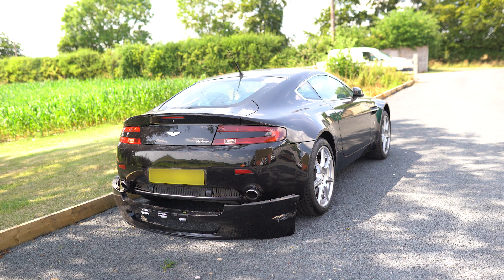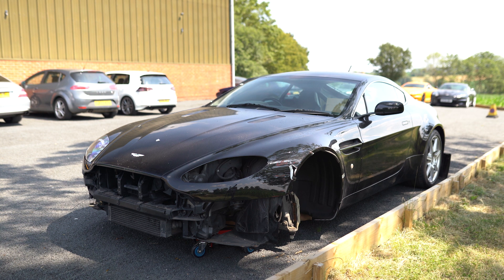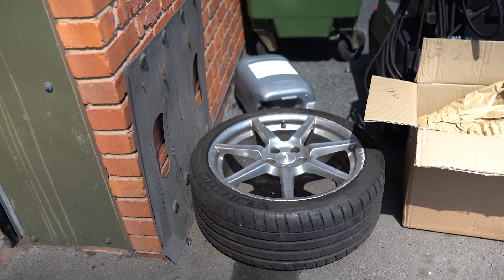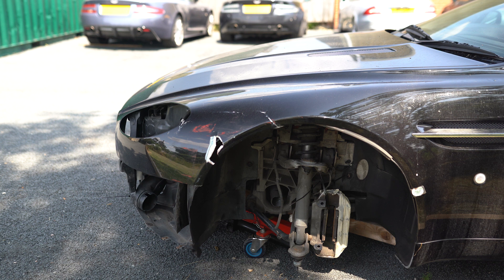This black V8 Vantage was quietly parked on the side of a road when a double-decker London bus came and rammed it, side-swiping the car, pushing the front and the rear into the curb. It's lost the front wheel, obliterated that front rim as you can see in the picture, and has done quite a bit of mechanical damage.